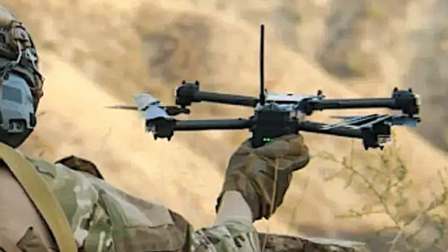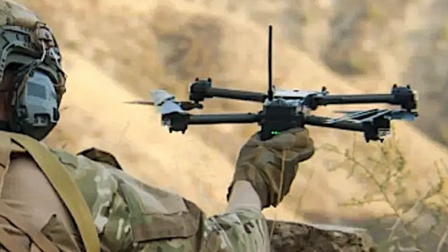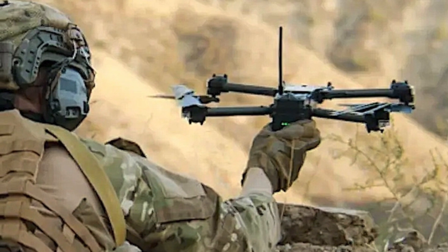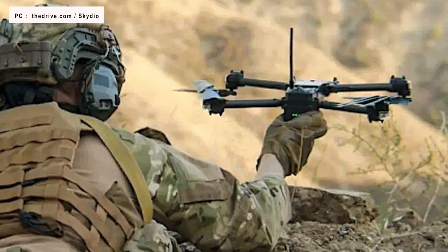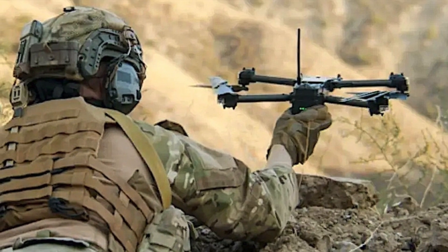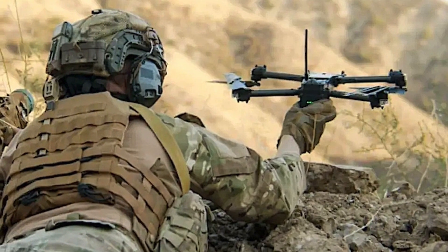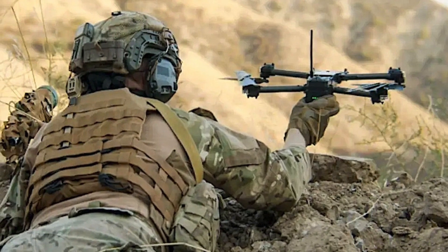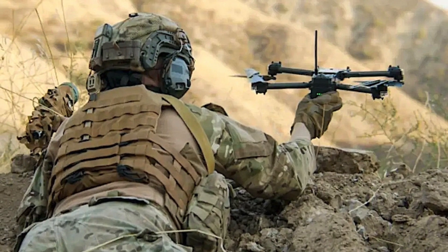The U.S. Army has announced the deployment of 30 RQ-28A quadcopter reconnaissance drones received from California-based firm Skydio. The unmanned systems were handed over to the 3rd Battalion 75th Ranger Regiment at Fort Benning in Georgia. Before this, soldiers were trained in the small UAS Master Trainer Schoolhouse at Fort Benning in September of this year, which is the U.S. Army's only Group 1 UAS Master Trainer course used to qualify soldiers on Group 1 UAS systems such as the RQ-11B Raven.